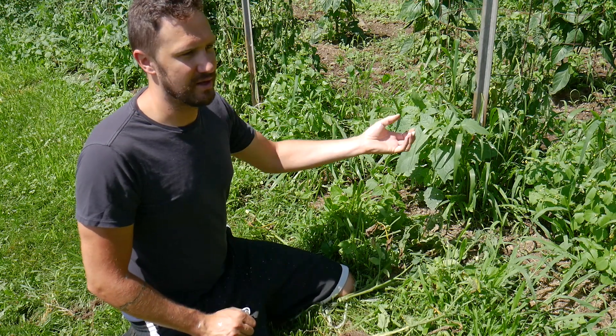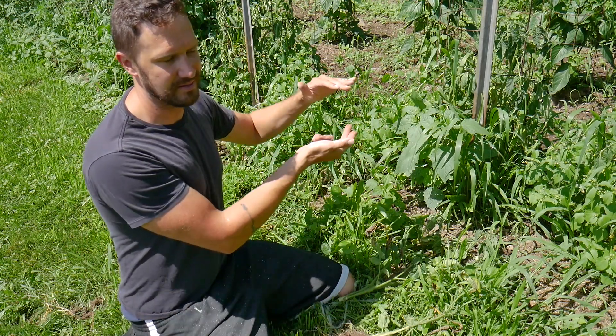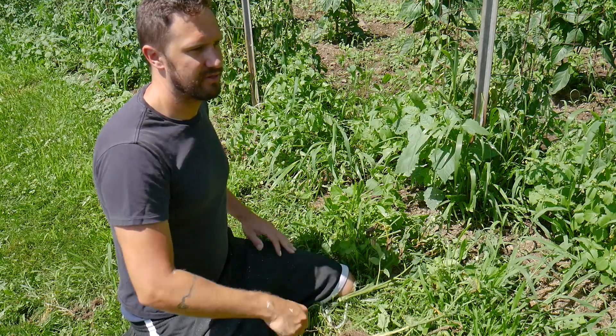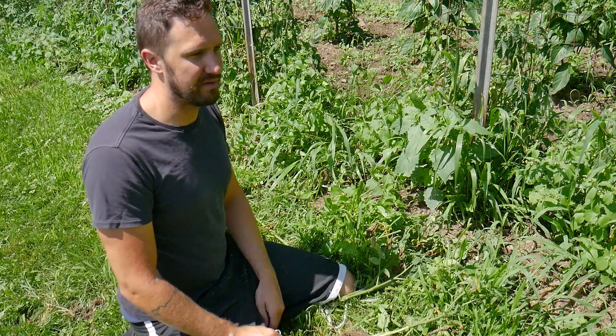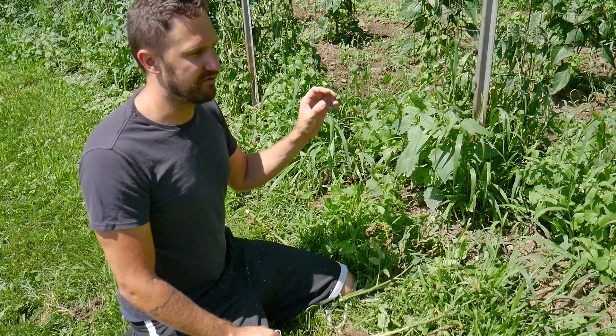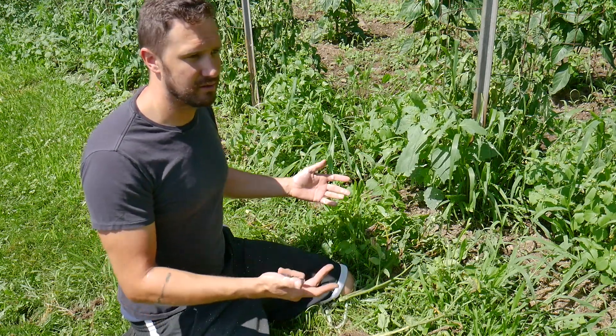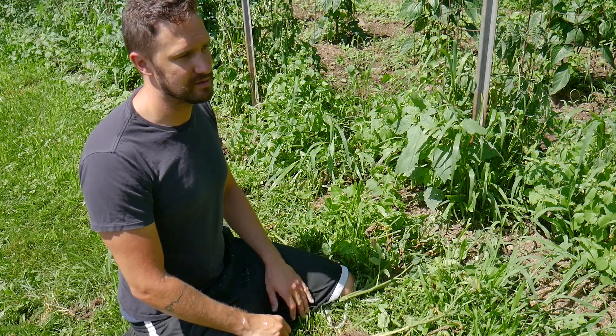Your diseases and your negative funguses and things are kind of trapped in that top layer. So we'll solarize the bed, kill everything, and then it'll be a four or five-year crop rotation of plants that are not in the nightshade family, and that should clean up this bed and get rid of this wilt.